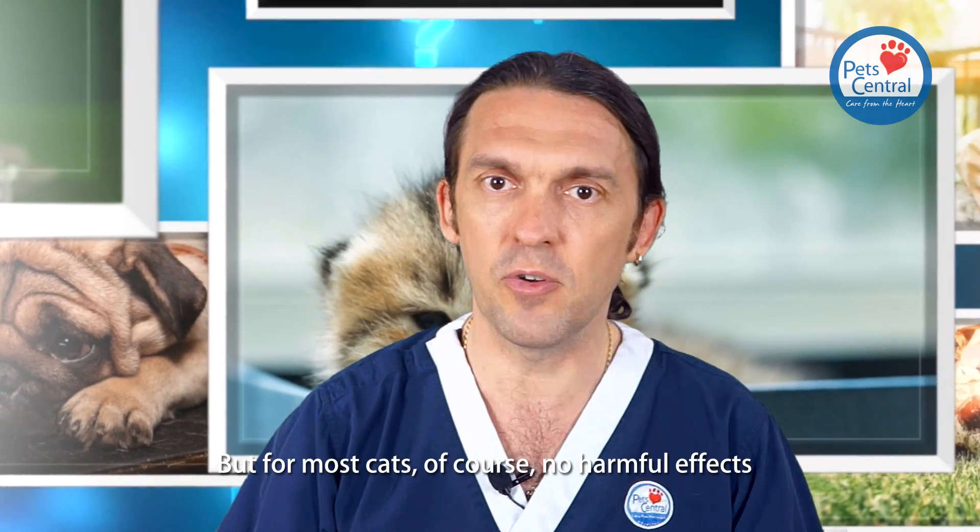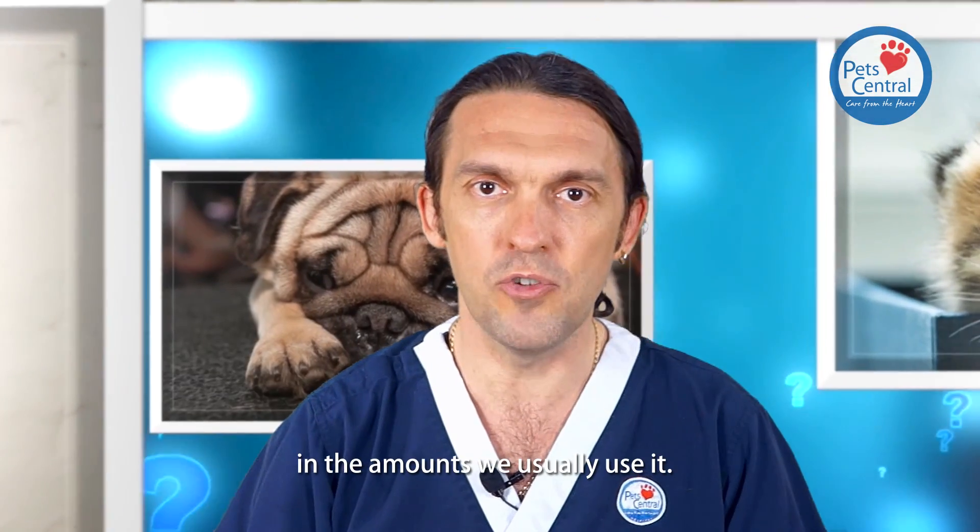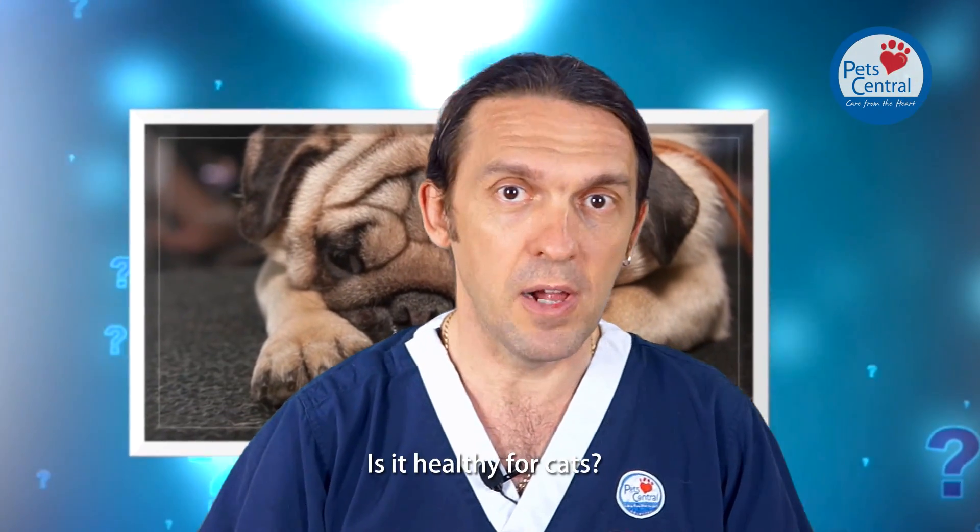So I wouldn't give it to a cat that's had a history of seizure activity. But for most cats, it causes no harmful effects in the amounts that we usually use it. Is it healthy for cats?